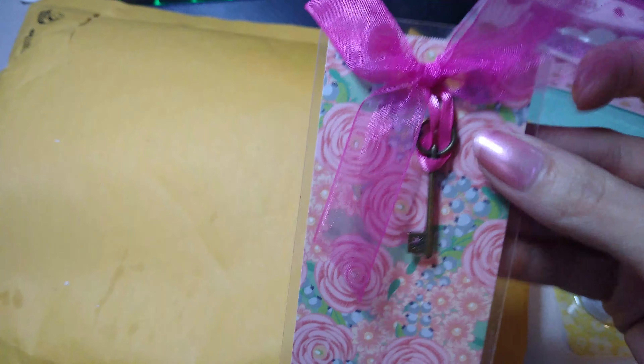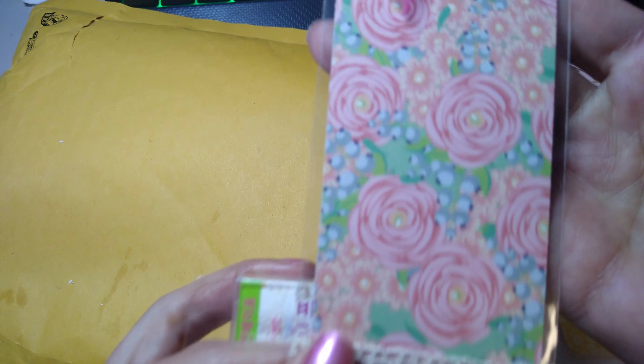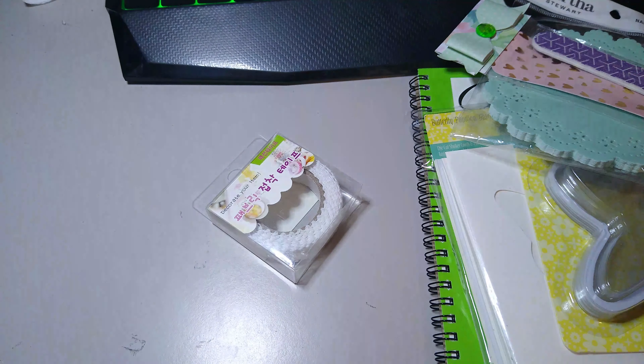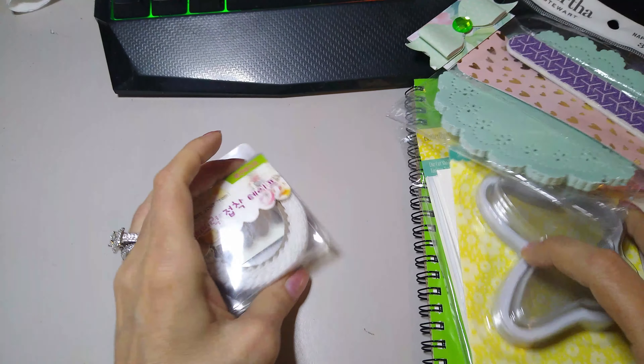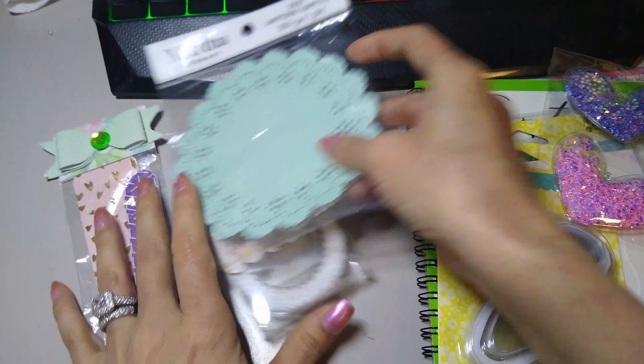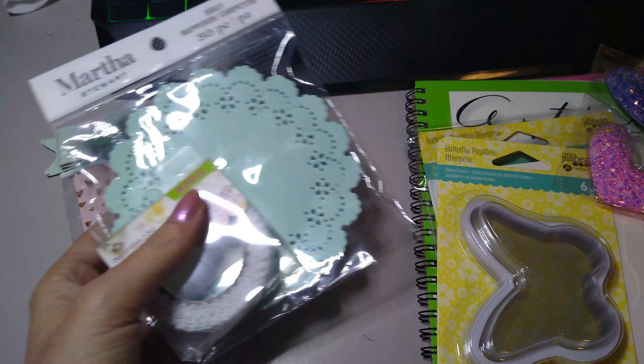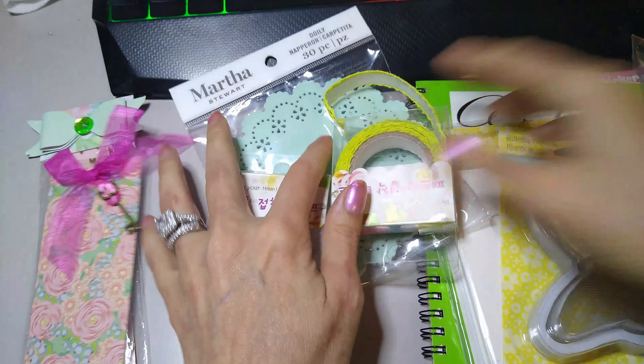Look how cute, you guys — a little bookmark. Look at that, that is adorable. And then some more in the white. Awesome. I can definitely make something out of these, for sure.